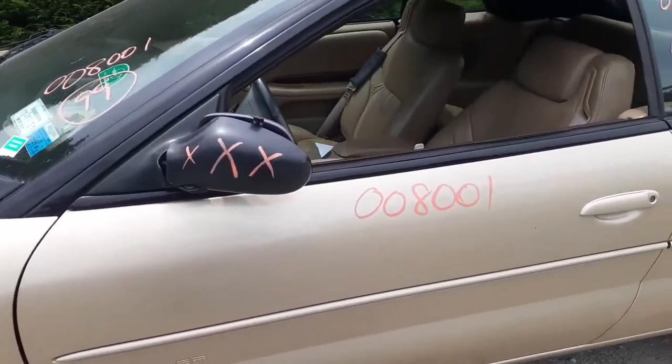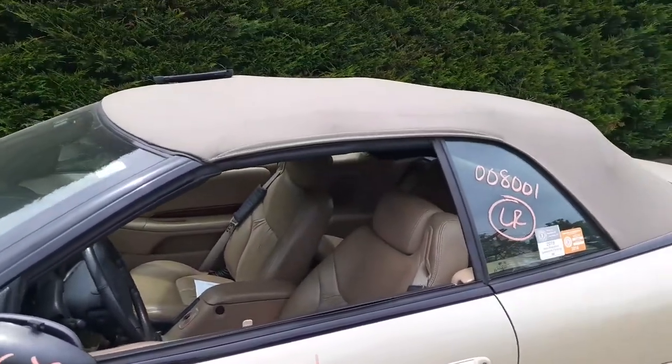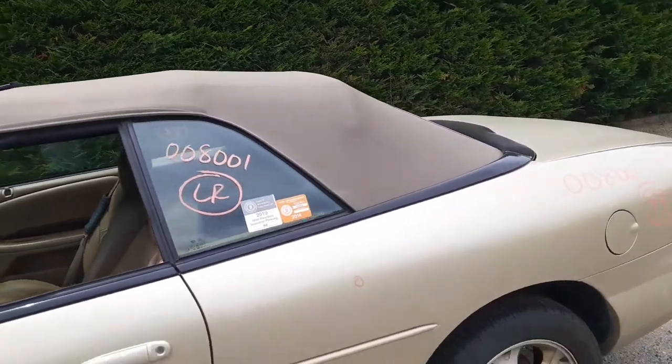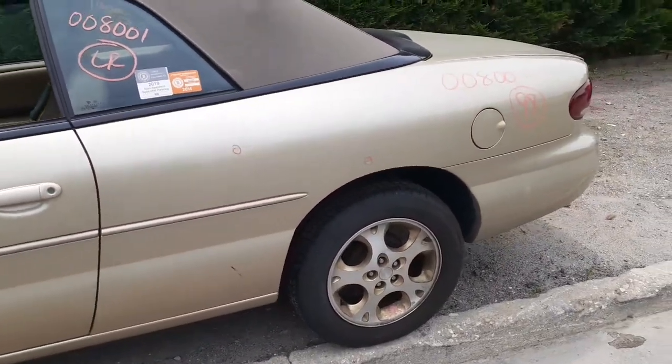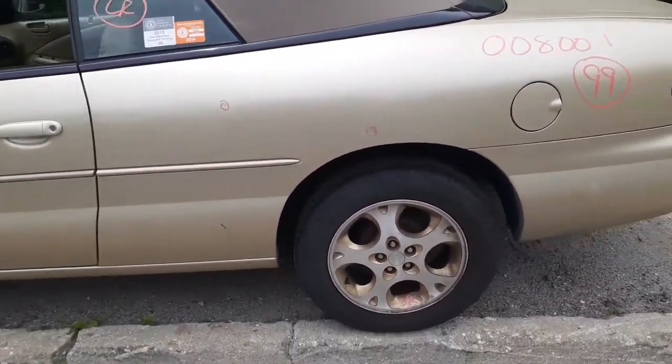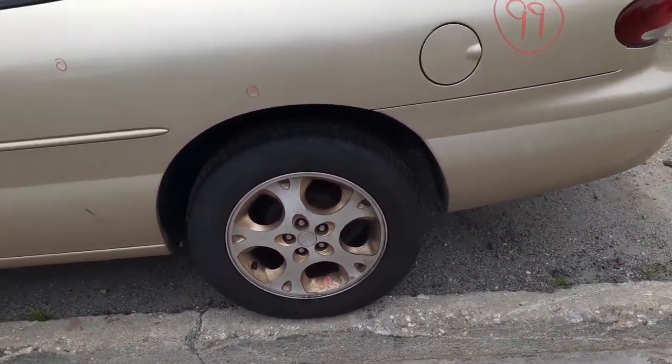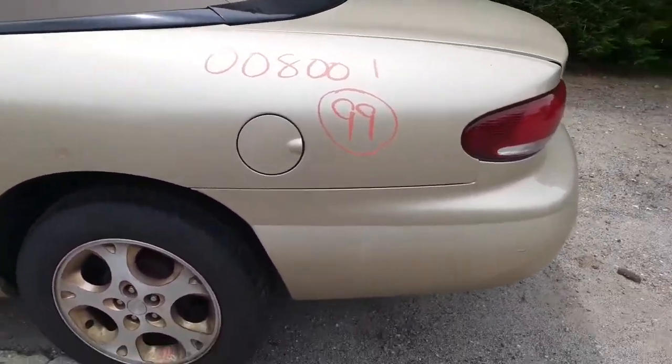Got a good left side door. The mirror, as you can see, is no good. It's got a convertible top — they call it saddle wood brown. The top is all there, all good with the framework. The quarter panel has got two little dings in it as you can see where I marked them. Rear suspension is drum brake with ABS — this is all convertible stuff.